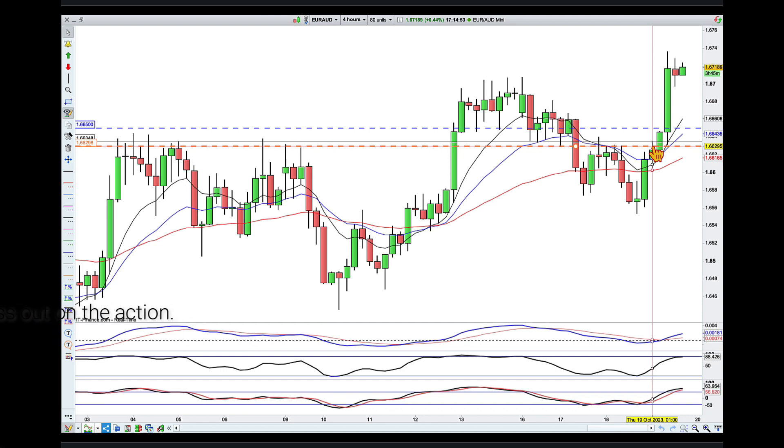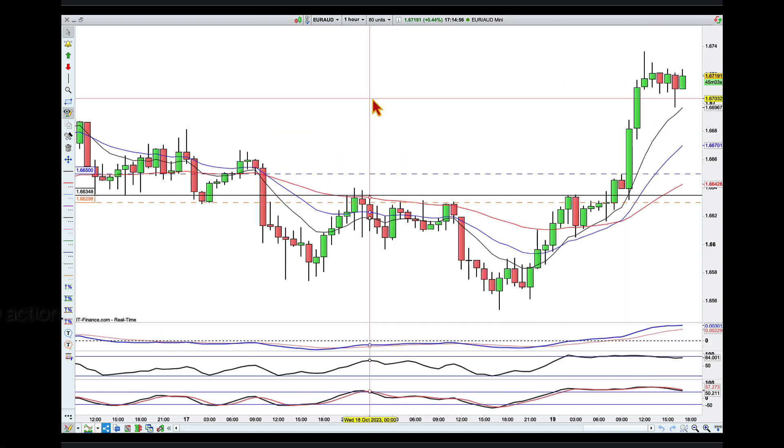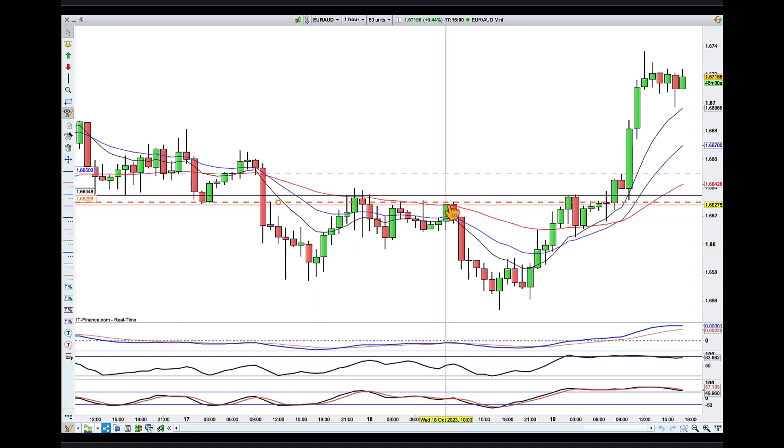Drilling down into the one-hour chart, we can see the touches we had around this area - not precise, but we had touches over here and then three touches around my orange line. This is the important level - the origin of the push to a lower low. The market recovered into that area, and not only did it recover, it also broke and closed above that area. I really like that scenario. Then we had a pullback and started to push back into that area.